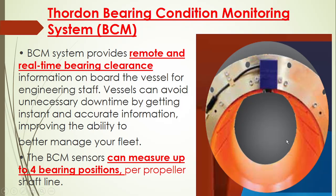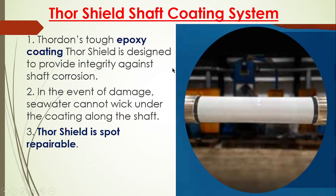That is very advantageous for having the Thorden compact bearing. In order to monitor the bearing from time to time, they are measuring the bearing wear limit by means of four bearing sensors which are placed in different positions. How much wear of the bearing has taken place, we are able to manage it. This is called BCM — Bearing Condition Monitoring system.